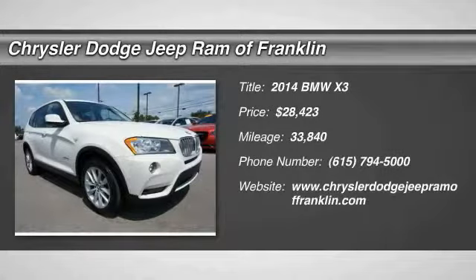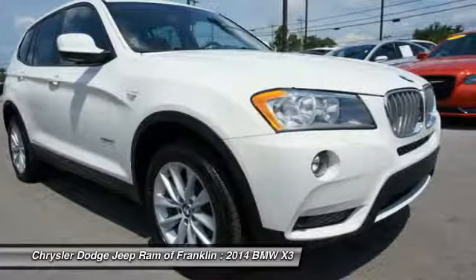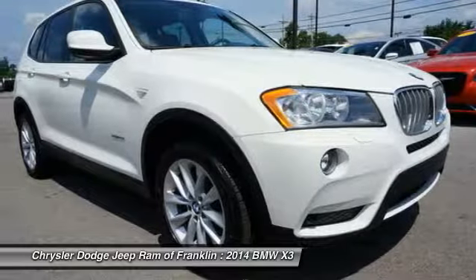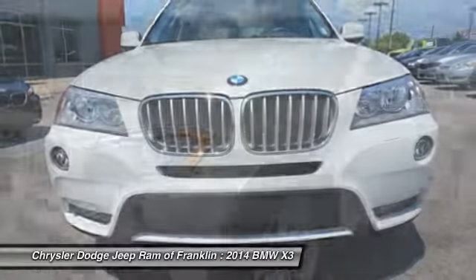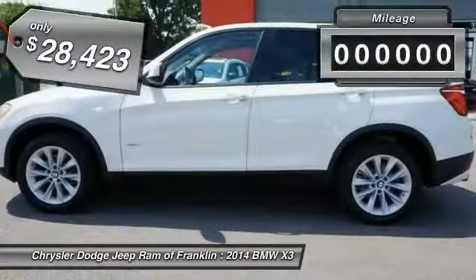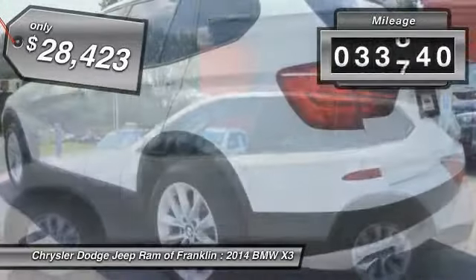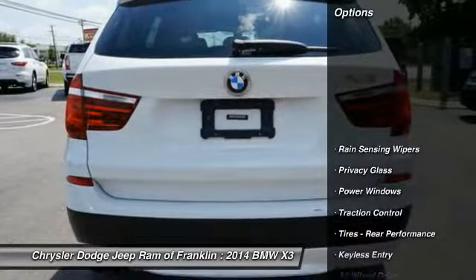The 2014 BMW X3 builds on the success of the original by developing its core competencies while adding new technology to establish new benchmarks for agility, efficiency, and comfort, and is priced below $30,000. This vehicle has less than 35,000 miles. Here are some of this vehicle's great options.